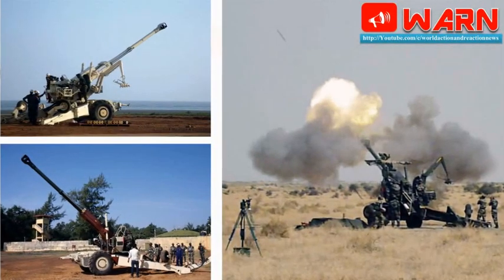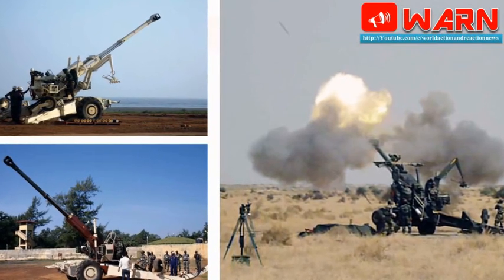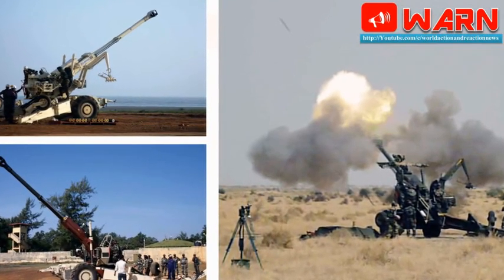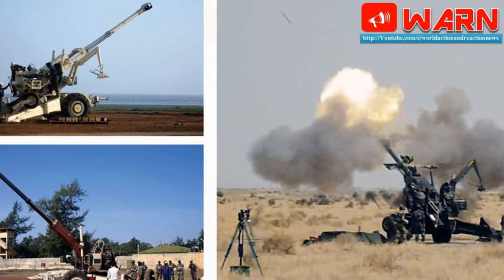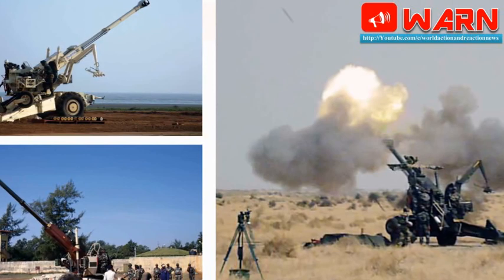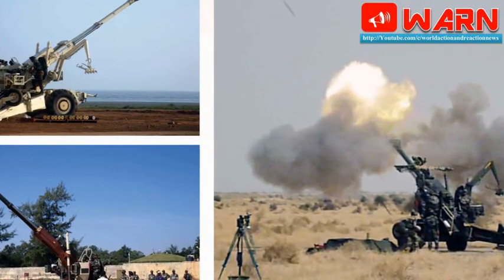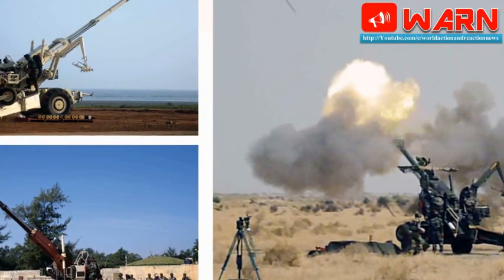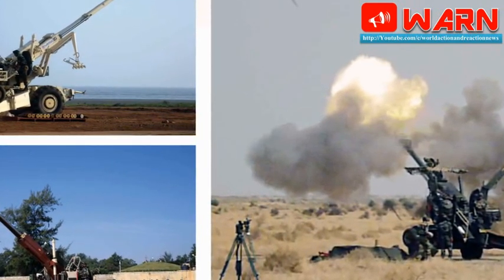Danish is a 155mm x 45mm caliber artillery gun and is also called the 'Desi Bofors.' Six guns in battery formation, at one go and at one target, successfully fired 101 rounds on June 7. Singh informed that the GCF got the Danish project in October 2011 and the first prototype was made in 2014.